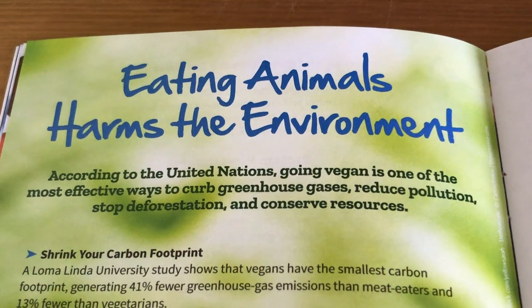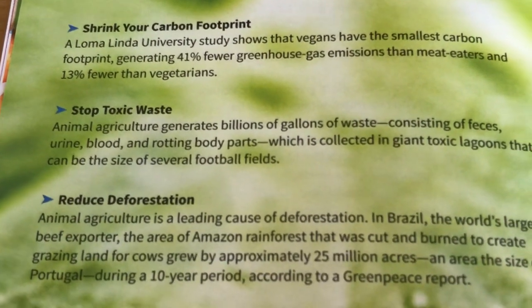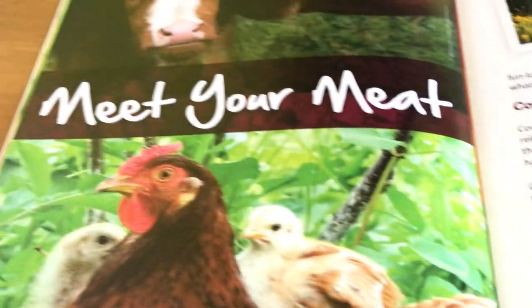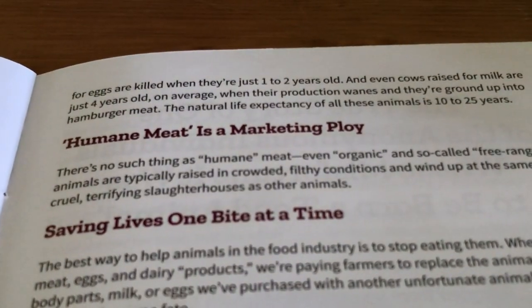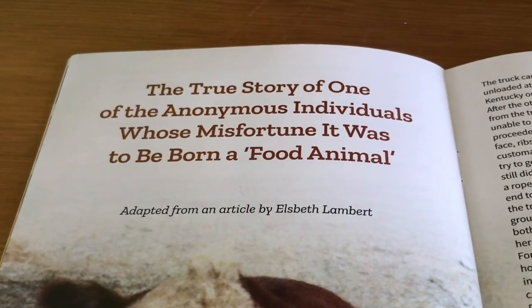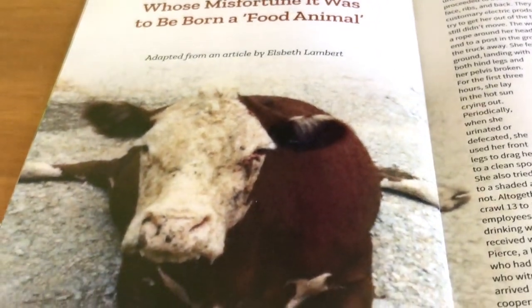Eating animals harms the environment, and a lot of people don't know that. You can shrink your carbon footprint, stop toxic waste, and reduce deforestation. Be vegan and help save the earth. There are all kinds of cool things in this little pamphlet, and it's free. It also teaches you about your meat and where it's really from — it's very sad. You can watch documentaries like Dairy is Scary and Dominion Movement. It talks about how smart birds are — chickens are relatively smart. And how if they tell you something is humane meat, that's a lie — it's a marketing ploy. Every day you can save lives one little bit at a time. There's even a true story of one of the anonymous individuals whose misfortune it was to be born a food animal.